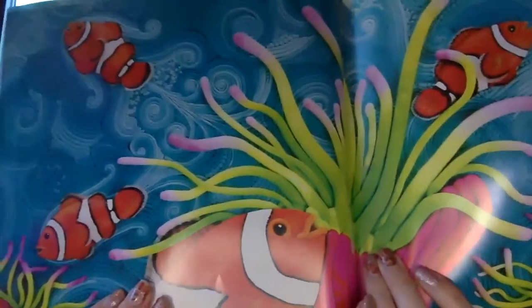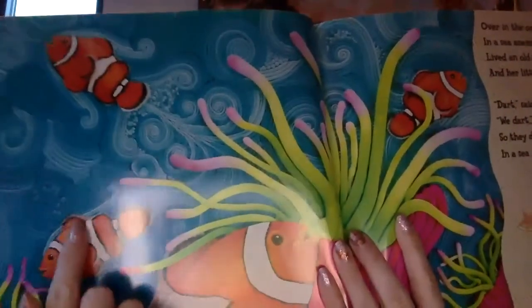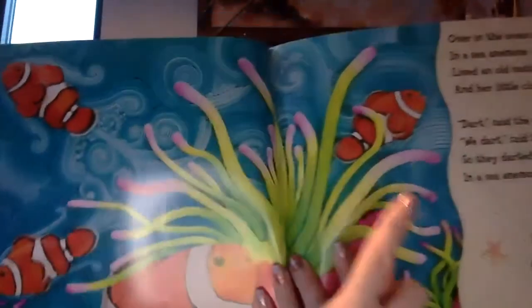Dart, said the mother. We dart, said the three. So they darted all around in a sea anemone. See the clownfish? Let's count the babies: one, two, three. Number three.